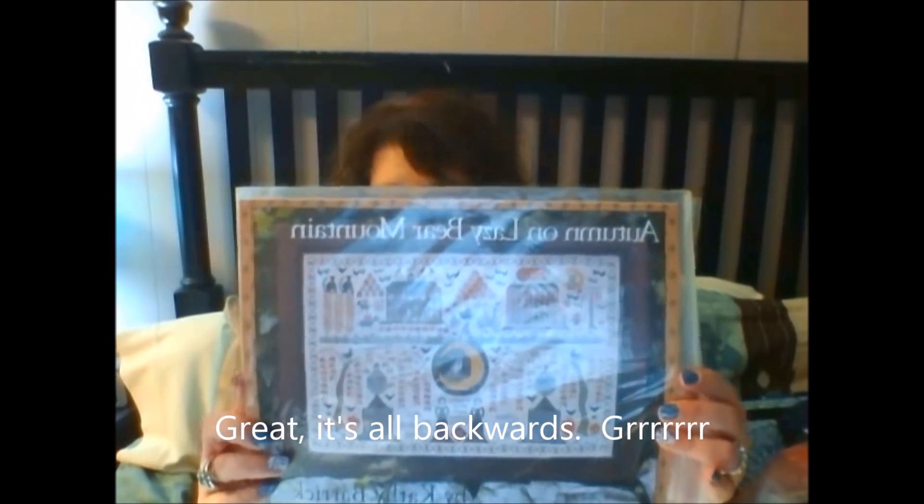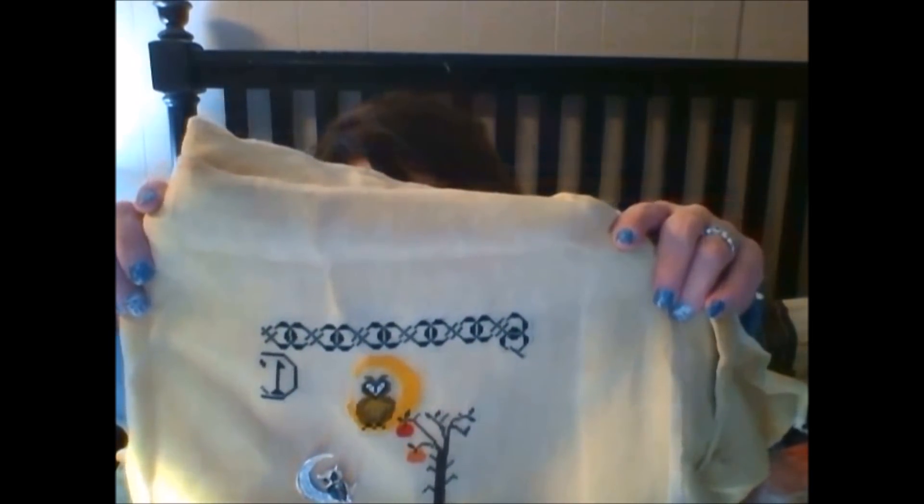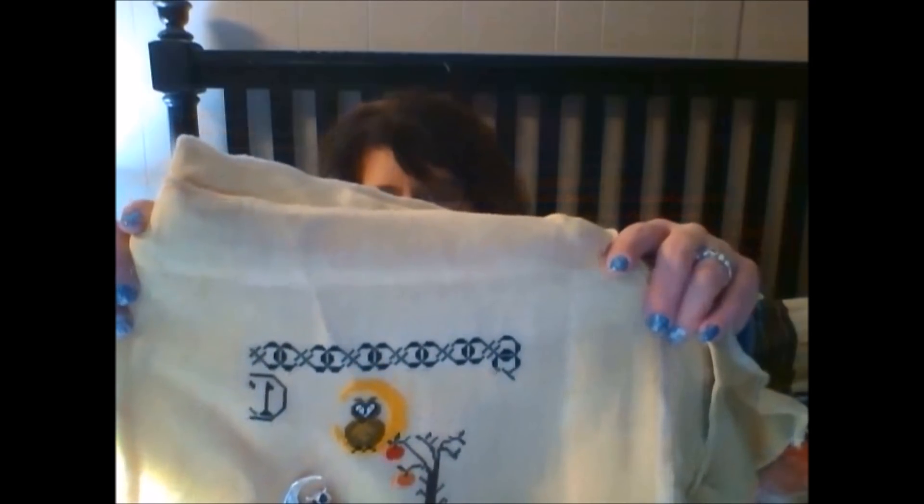I have a whole pile of stuff beside me — this is stuff I always have really organized when I do a video, but today everything's all out of order. I started Autumn on Lazy Bear Mountain. I saw that Heather, the Springfield Stitcher, was stitching this and I fell in love. I'm so behind on Flosstube I'll never catch up. But this is as far as I got — page one, not quite done. That was about two or three days' worth of progress.